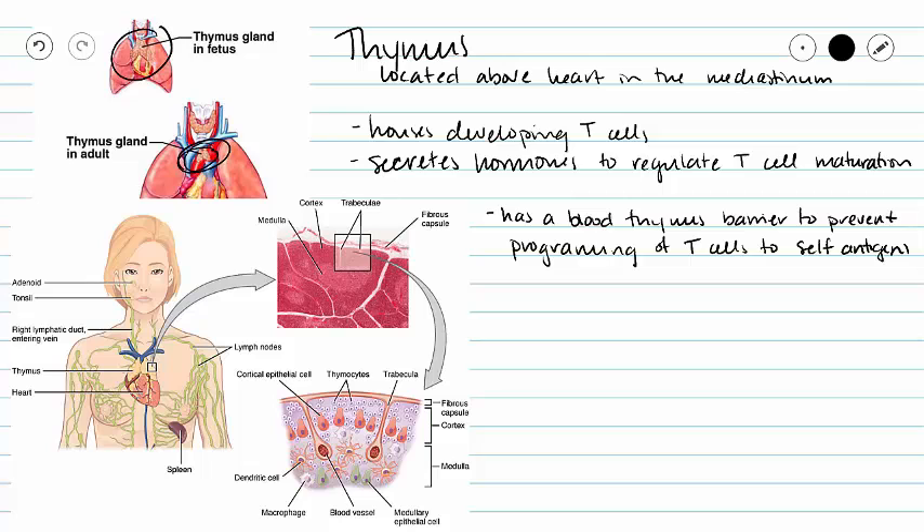Now something really important about the thymus is that it has a blood-thymus barrier. And this prevents our new little T cells from coming into contact with our blood and becoming programmed to self-antigen. So this blood-thymus barrier is going to prevent our T cells from being programmed to your body's cells and having autoimmune responses.